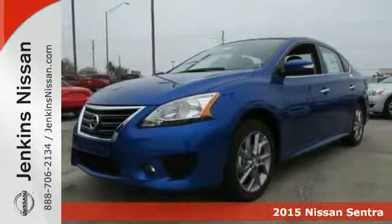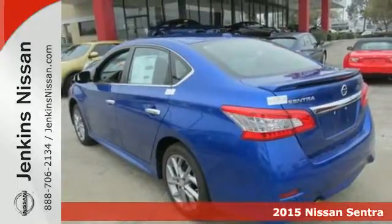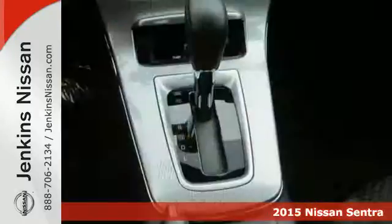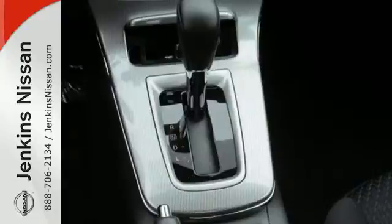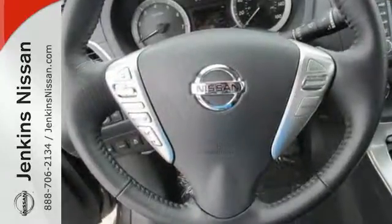It's a 2015 Nissan Sentra. No matter how long the drive, enjoy it with this spacious and comfortable ride. A quiet cabin, well laid out space, and plush materials combine to create an atmosphere that puts comfort first.